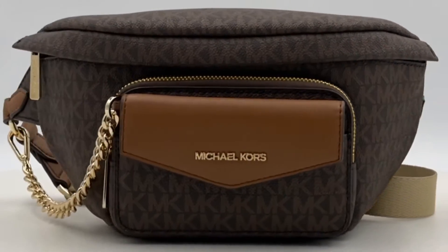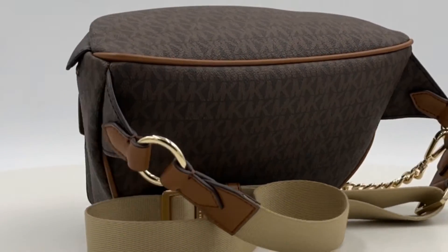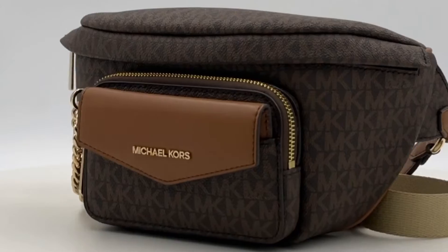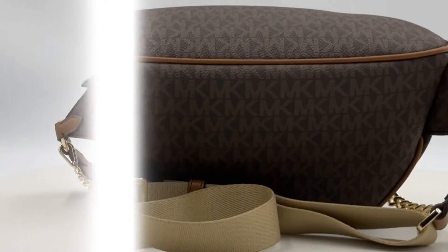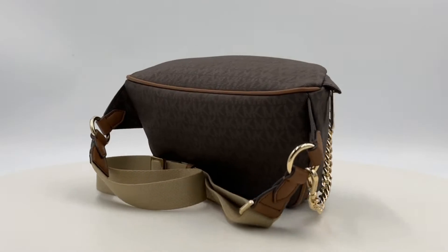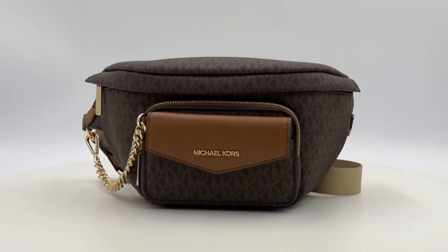This bag comes with a removable card case measuring 5.75 inches in width, 3.25 inches in height, and 3.75 inches in depth. The lining is crafted from 100% polyester, adding a touch of luxury to every detail.